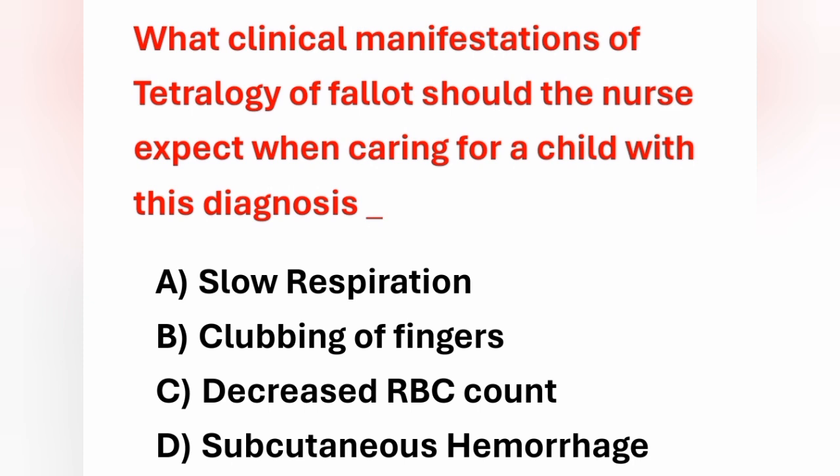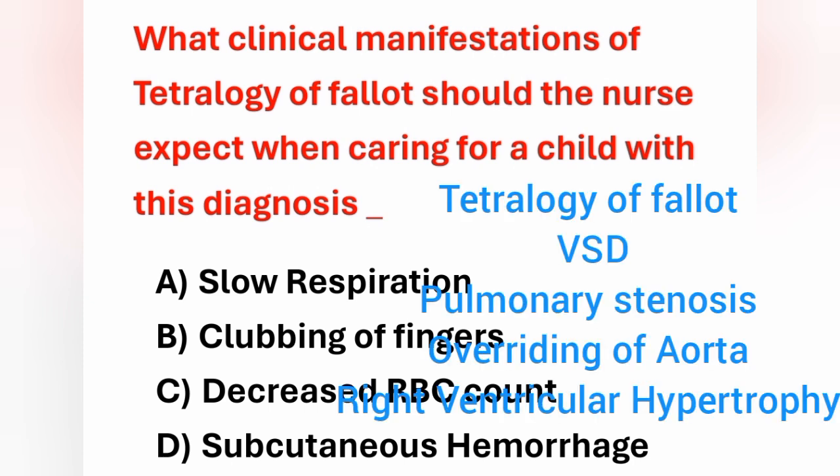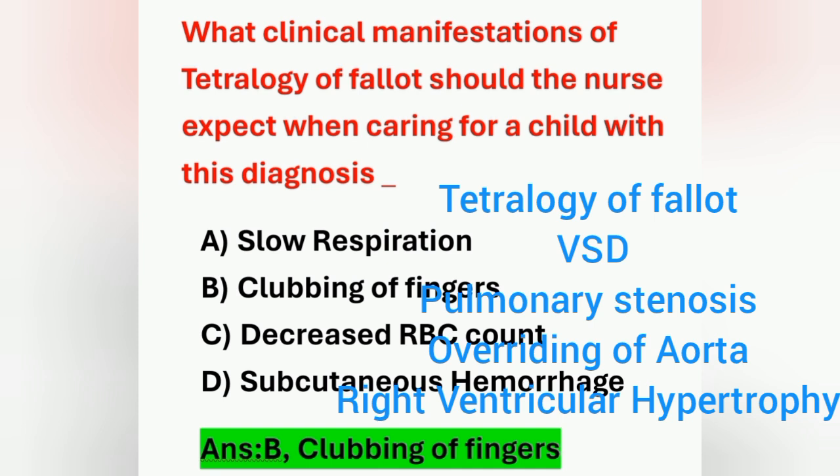Next question: what clinical manifestation of tetralogy of Fallot should the nurse expect when caring for a child with this diagnosis? The main manifestation in tetralogy of Fallot includes increased cyanosis — blue discoloration of the body mainly due to decreased oxygen — and also clubbing of fingers, poor growth, and squatting. Clubbing of fingers occurs due to hypoxia developing in the child's body. Option B is the correct answer.